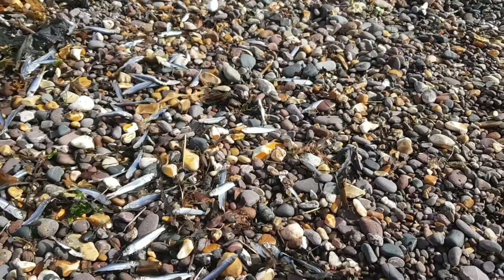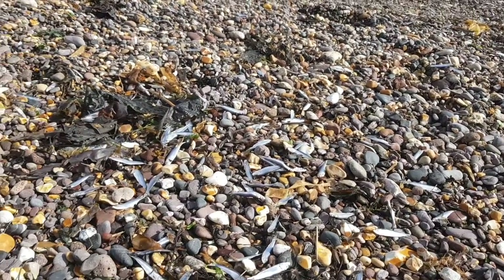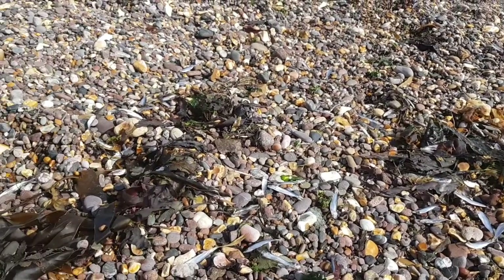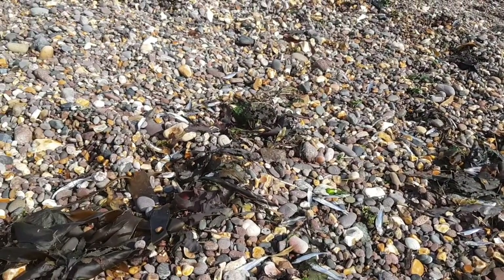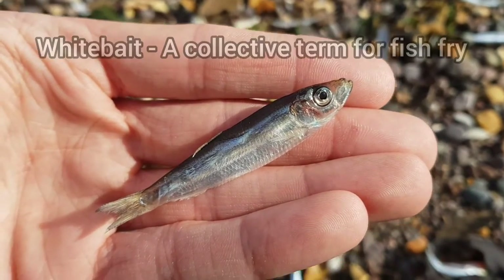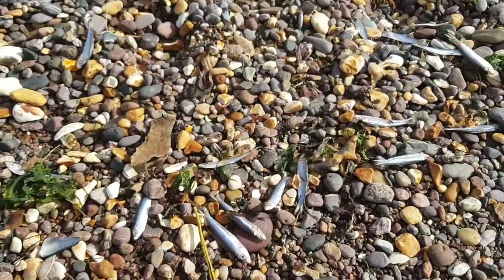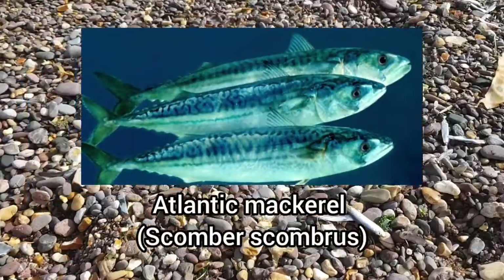Before I had even got to the rock pools, I noticed that the beach had thousands of fish washed up on it. These fish are most likely to be whitebait, and the main reason they are getting washed up is mainly due to larger fish such as the Atlantic mackerel chasing them up onto the beach.